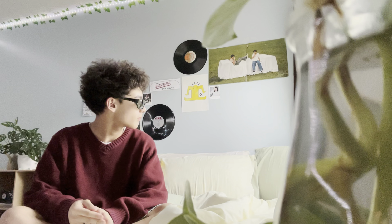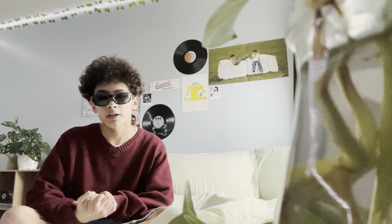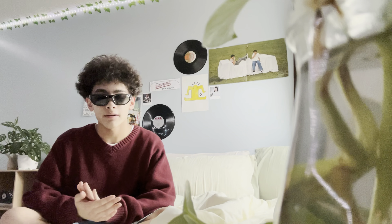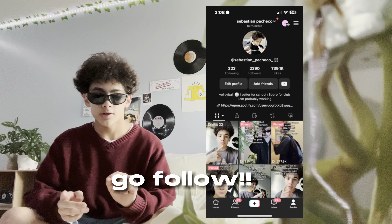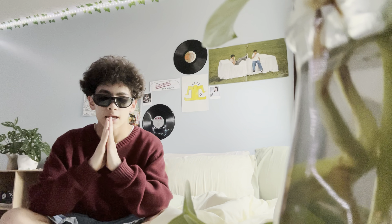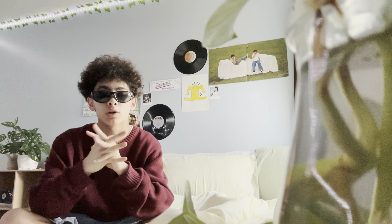Welcome to my room, I hope you enjoy your stay. As some background information, this room is what made me start making content in general. I started on TikTok and posted a video of my room one day and it kind of blew up. Over the past year my room has changed quite a bit, but anyway let's actually get into the room tour.